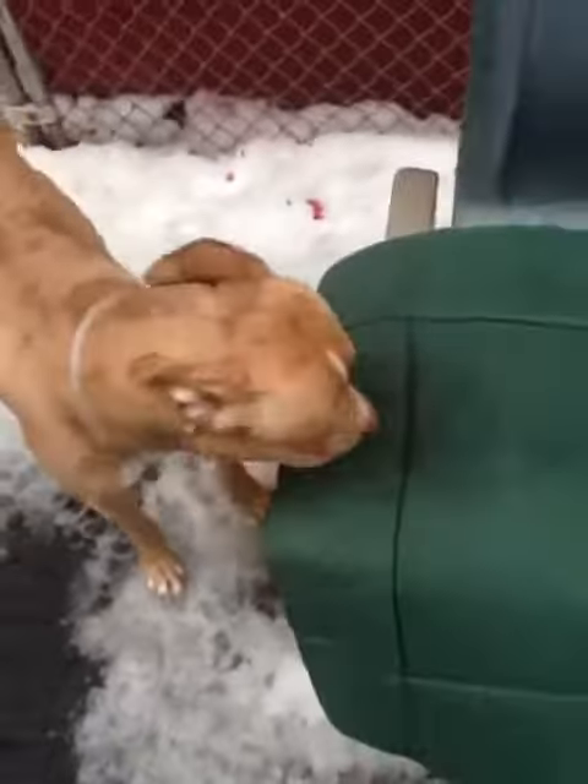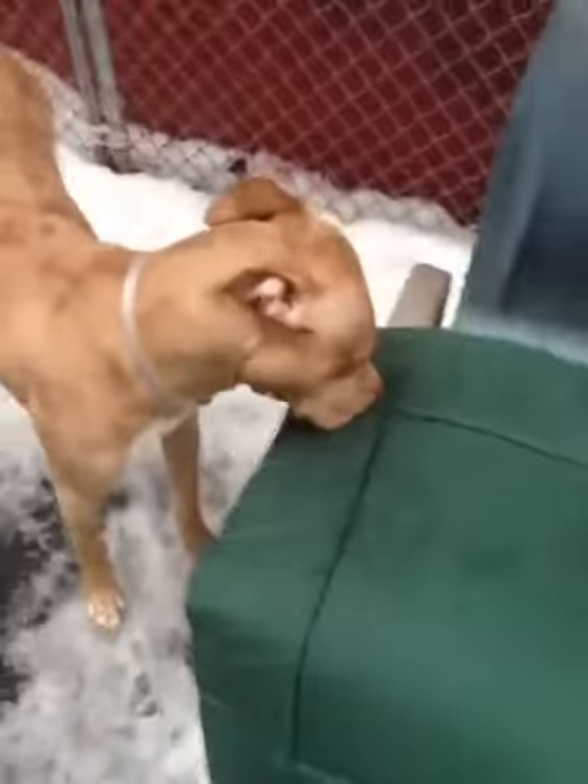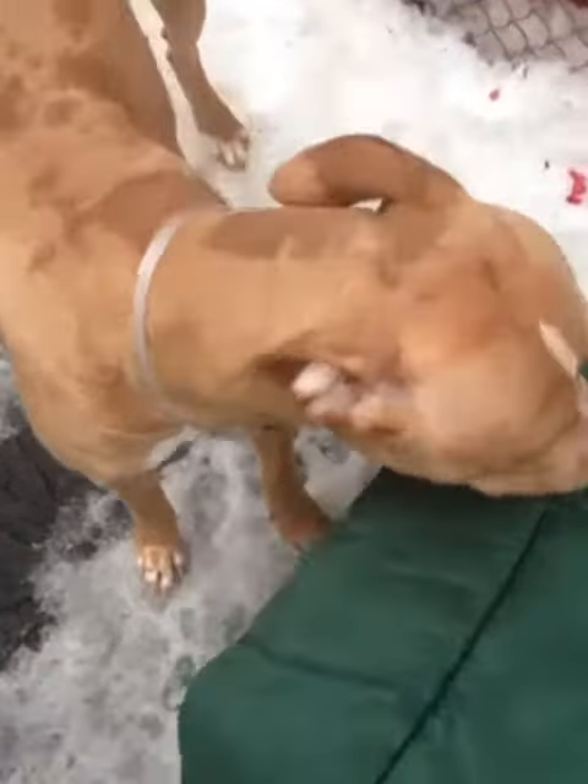Cinnamon! Want to play ball? She's very into smelling. What are you smelling, sweet pea? Loves to be petted. What does that smell like? Hi, sweetheart.